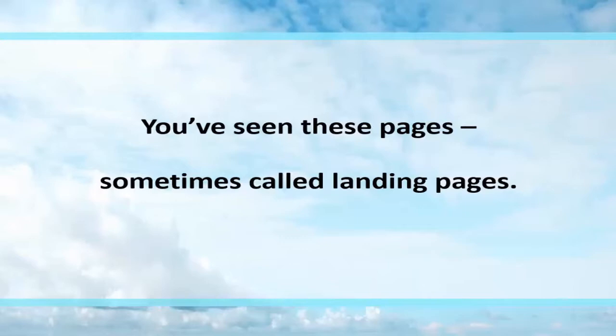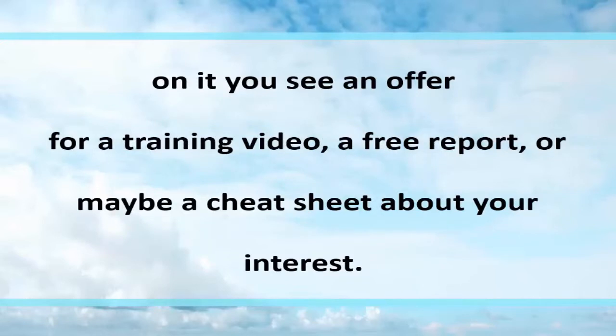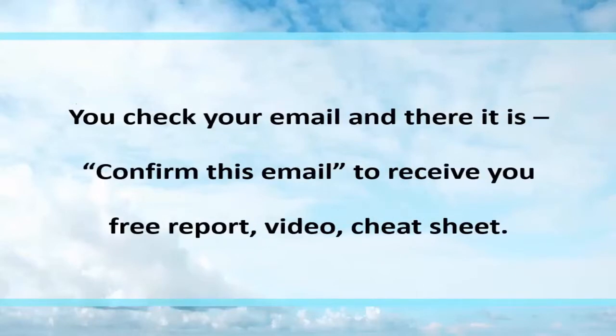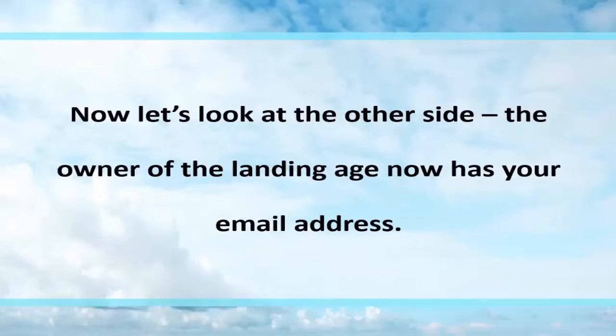You've seen these pages — they're called landing pages. The main gist is you go to a single page, and on it you see an offer for a training video, a report, or a cheat sheet about your interest. You enter your first name and email to access the product. You check your email and there it is: confirm this email to receive your free report, video, or cheat sheet. You click on it and presto — you get what you're looking for.